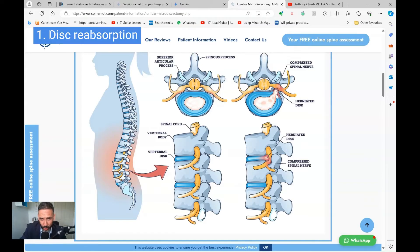Here are some of the mechanisms proposed. One is disc reabsorption — the disc material coming back into the spine. Another is when the disc material comes out and loses a lot of its water content, it dehydrates and therefore shrinks over time. The third mechanism, probably the most commonly accepted, is an inflammatory response where vessels build up and then the body reabsorbs and breaks down the disc material. Let's look at these mechanisms one by one.